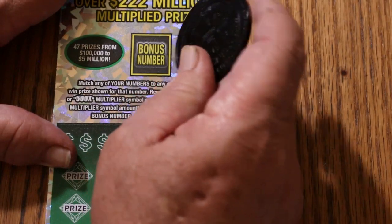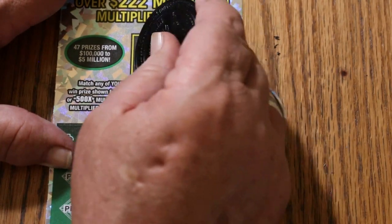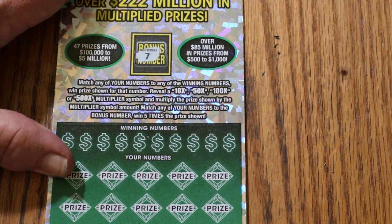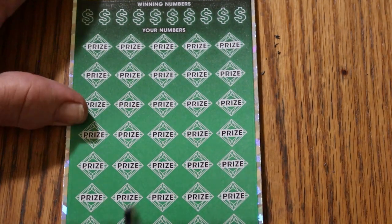We're going to do the bonus number first, and we're using, once again, M2M Grub and Gamble's coin — which, when you put it to the dark side, is the best side. CJ's number seven is the bonus. That looks good right there.